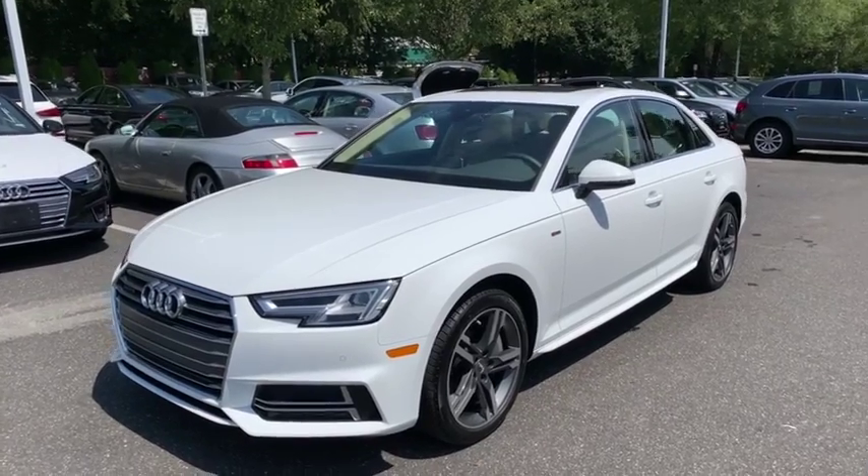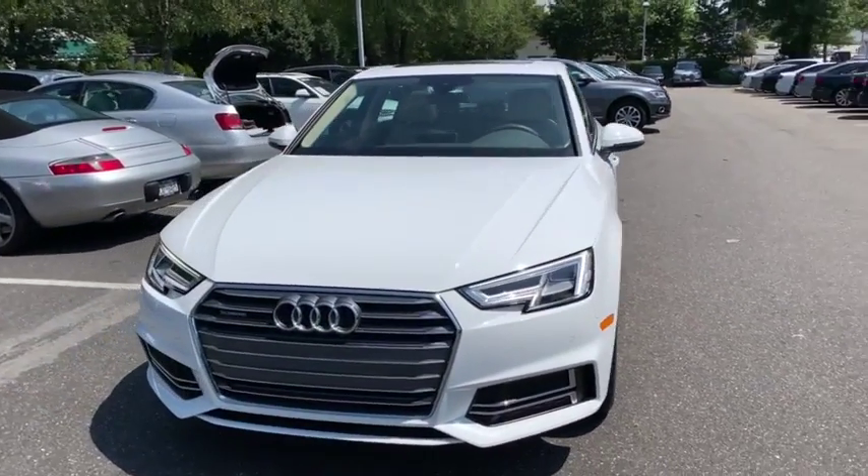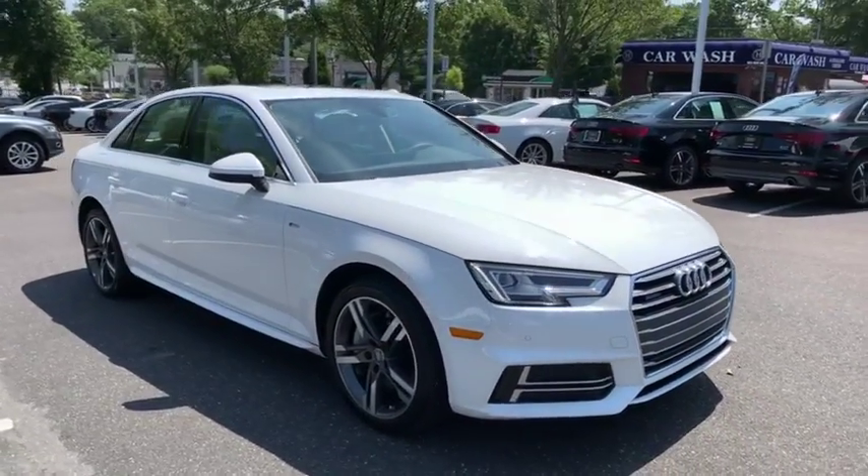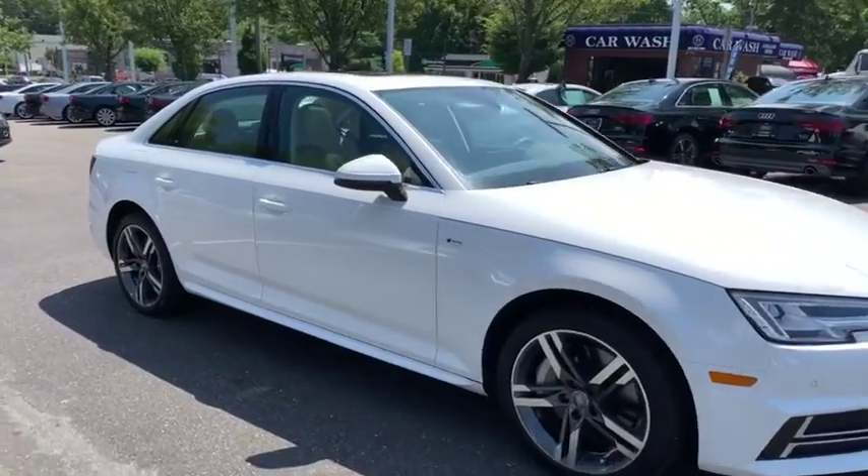Come test drive the 2017 Audi A4. The Audi A4 is the first in a generation of Audis that have learned how to ride. This vehicle has less than 5,000 miles.